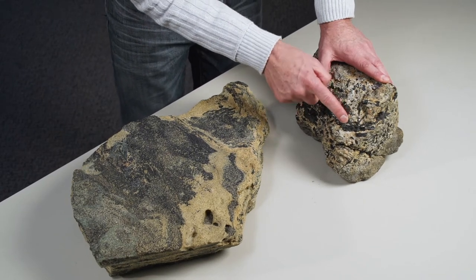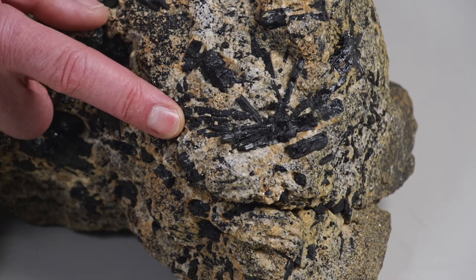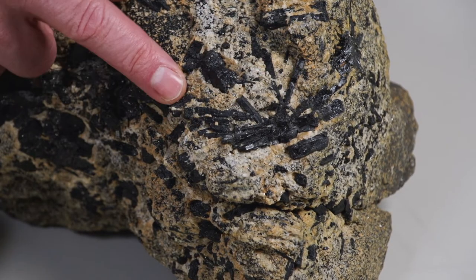These black crystals, some as large as your finger, are a mineral called prismatine. Now that is found elsewhere in the world, but it's relatively uncommon. But in the Larsemann Hills it's extraordinarily abundant.